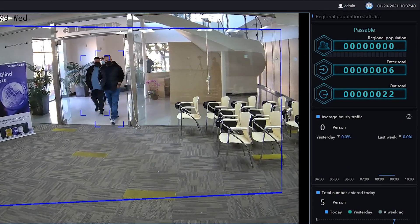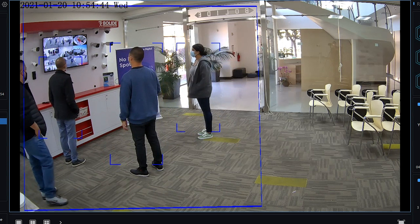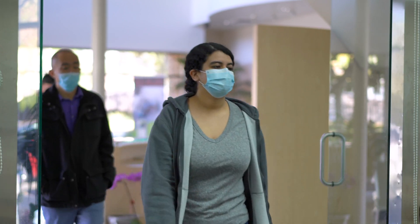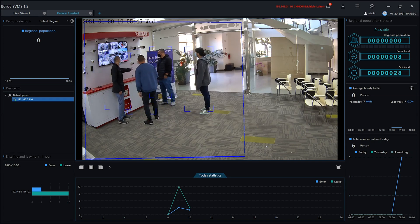The BN8035PC may be monitored by users via the internet browser for single device deployments, the included Bolide SVMS central management software for managing multiple devices, or even NVRs to view the cameras. In this video, we are monitoring the camera via Bolide SVMS.